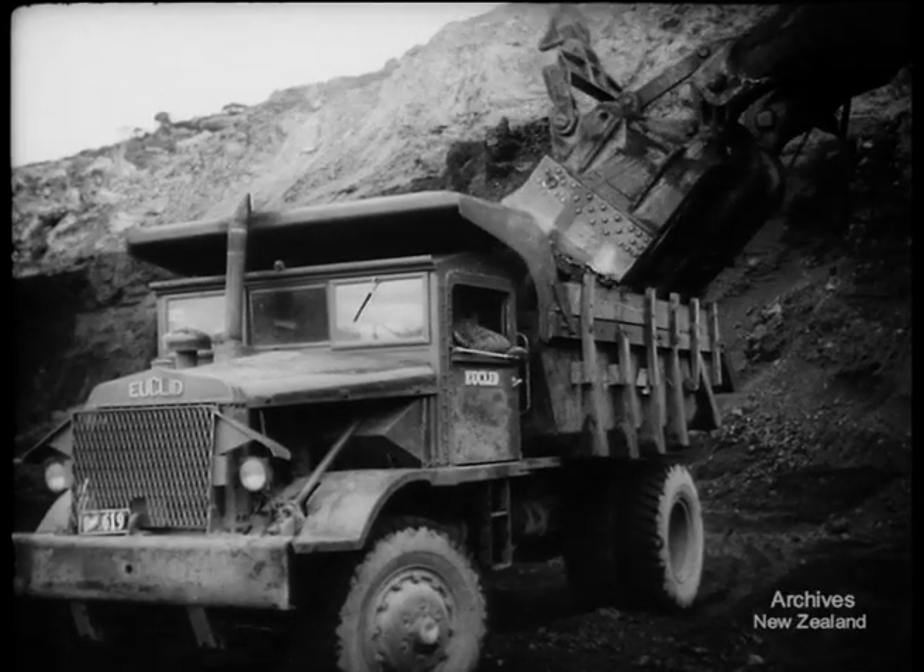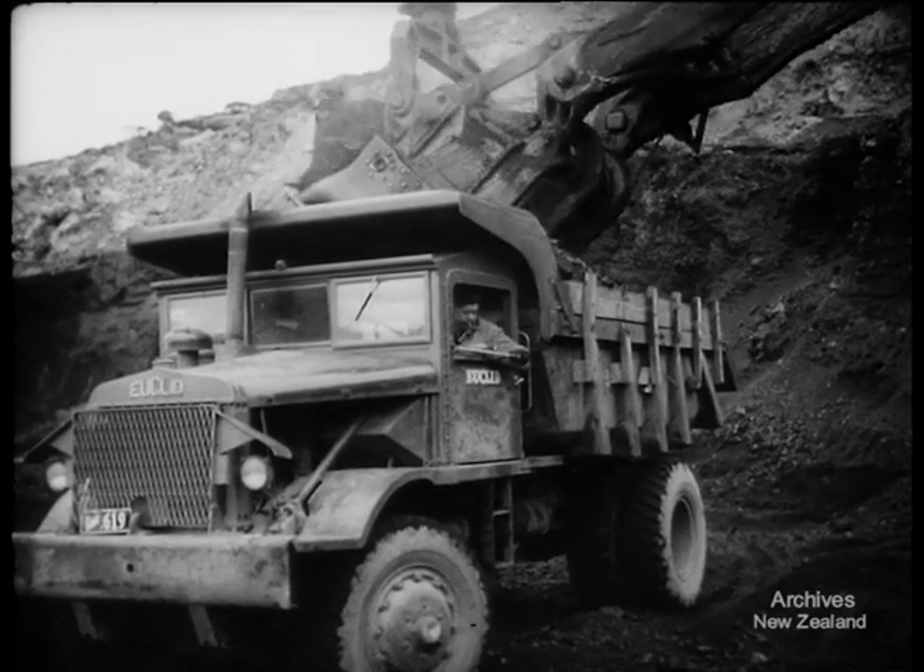Transporting the coal was a greater problem than mining it. Distance, difficult country and roading meant a lot of handling.